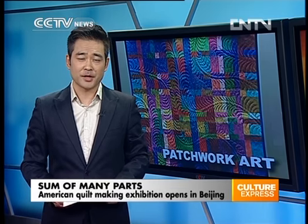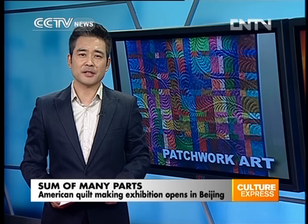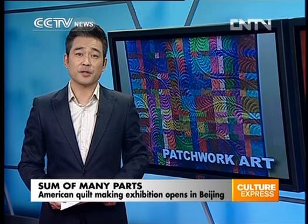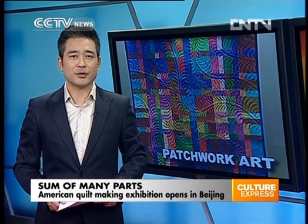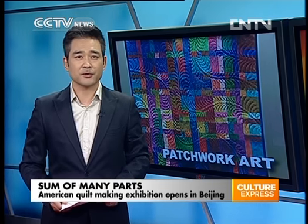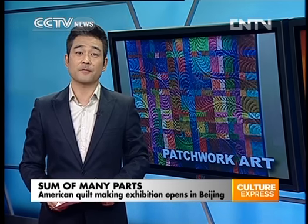Back here in Beijing, an exhibition featuring American quilt making has recently opened. From patching torn clothes and quilts to unique artistic creations, the art form is seen in many cultures. The exhibition has been held at the Chinese Museum of Women and Children and has seen artists from China and the States gather to display their work and take part in forums. Our reporter Chi Wei has the story.